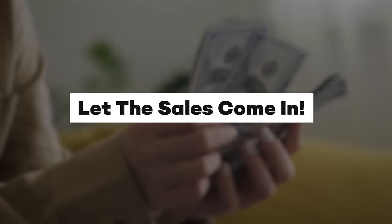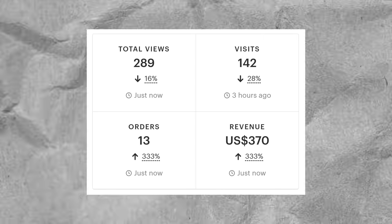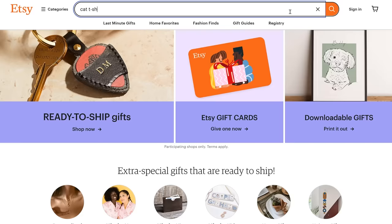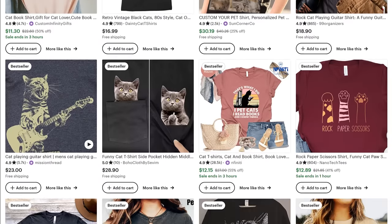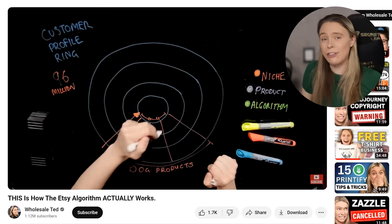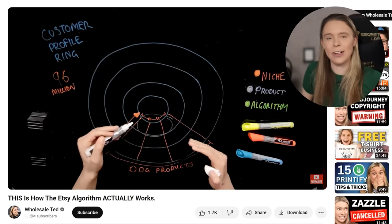Now we just need to let the sales come in. I make my sales from two different sources. The day is not over yet, but so far the new store has made $370. The biggest source of those sales are just people browsing Etsy, searching for products, who see my products and click on them because Etsy recommended them. If you want Etsy to recommend your products, you're going to have to optimize your listings. I have a video on this channel which explains the process and I'll link to it in the description.